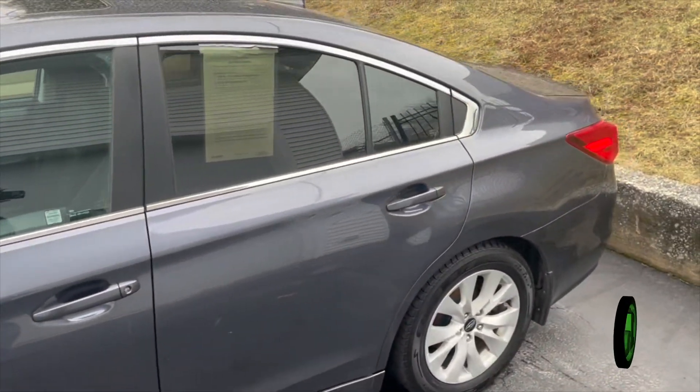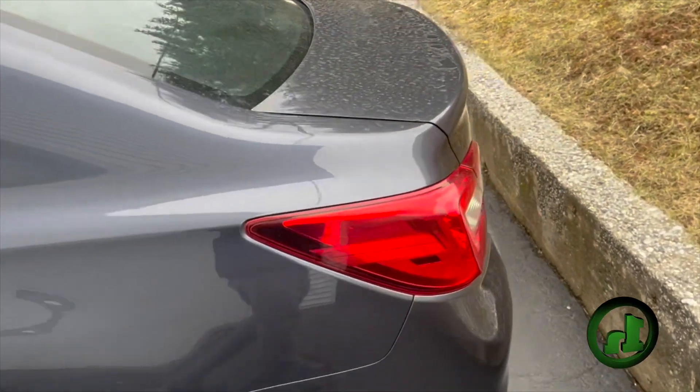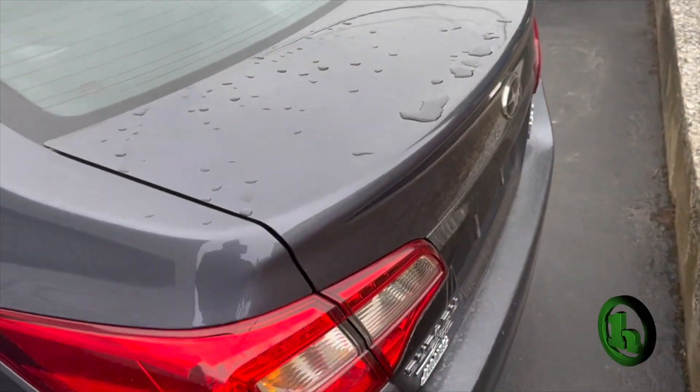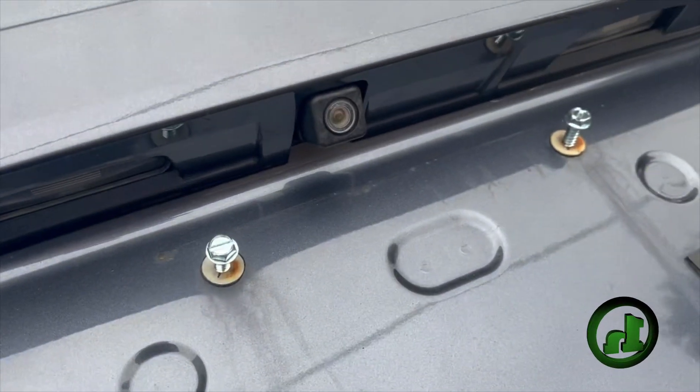This is a full-size sedan, so it has plenty of space in the back for passengers. It's all-wheel drive, so really good for winter. Press and hold the button on your key fob and it easily pops the trunk lid here. Does have the backup camera and everything integrated.